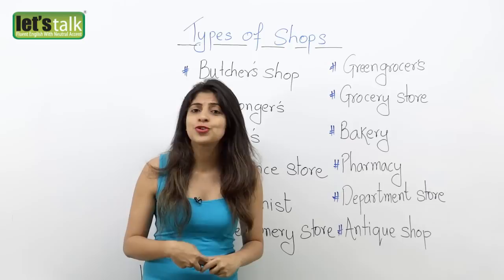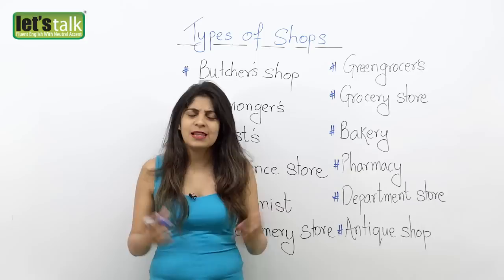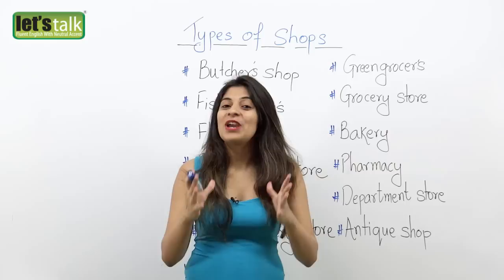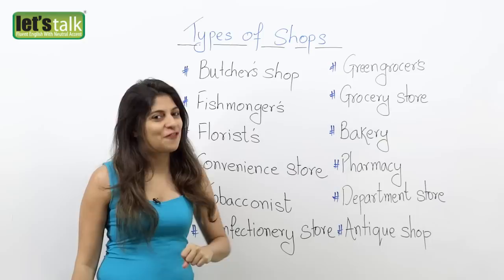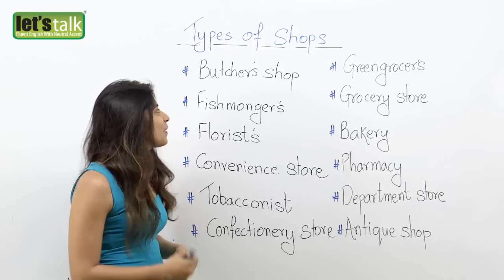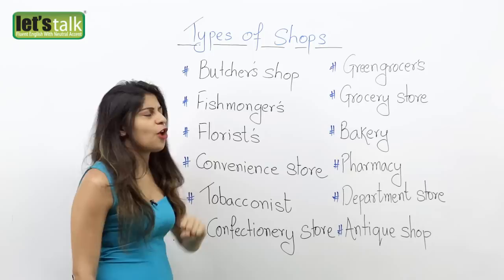then I go to a book store. Or if I have to buy some nice shoes, then I go to a shoe shop. Well, that's easy. So then what's there to learn? Well, for English learners, we do have some English vocabulary related to different types of shops that you definitely need to know when you are learning English. So here are a few of them and I hope it's helpful to you. Let's get started.